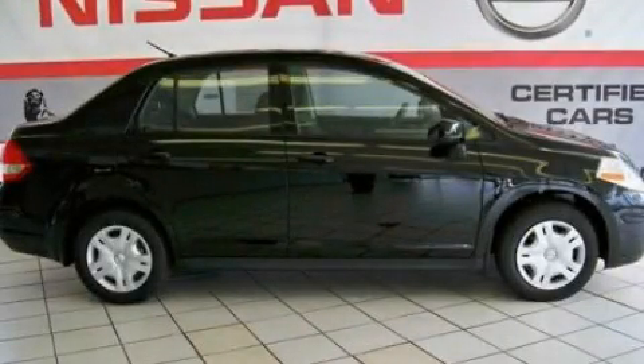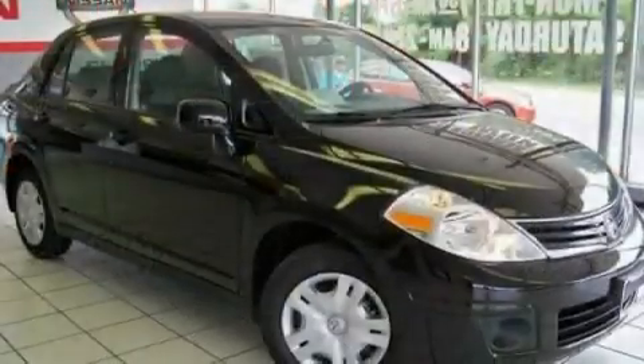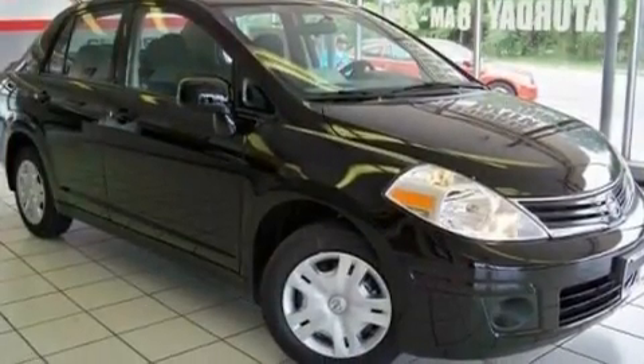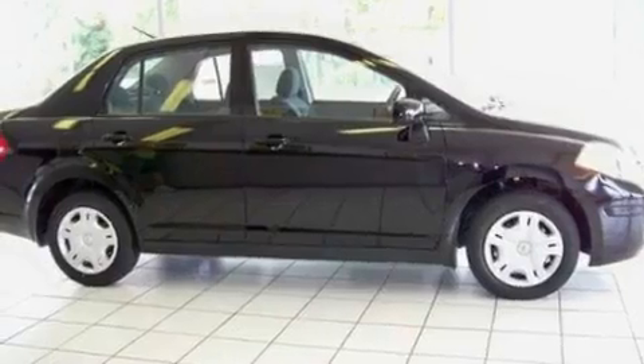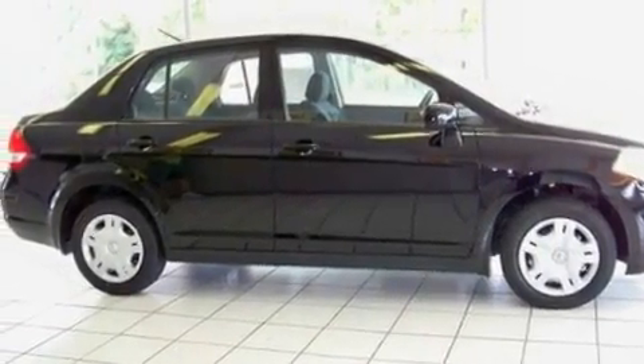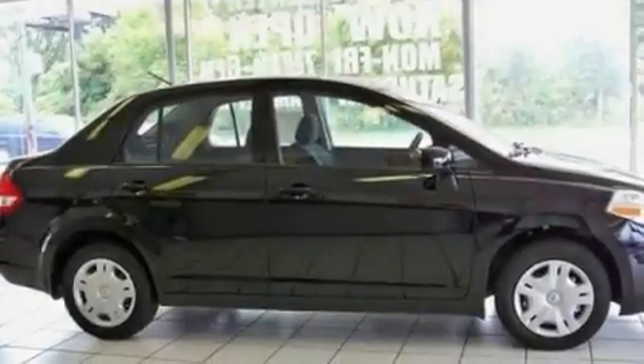This is a 2011 Nissan Versa. Its top features include a low tire pressure indicator, an anti-lock braking system, rear curtain airbags, rear seat child-proof door locks, and an anti-theft protection system.